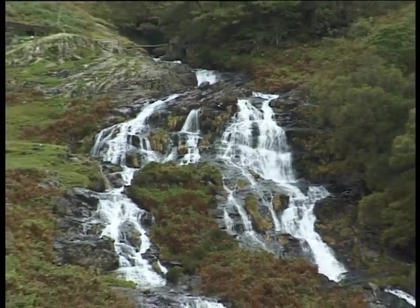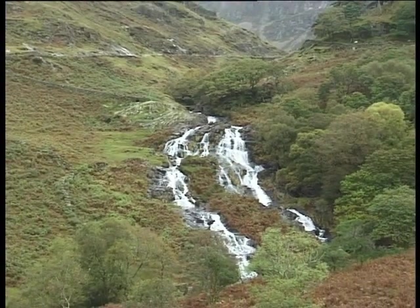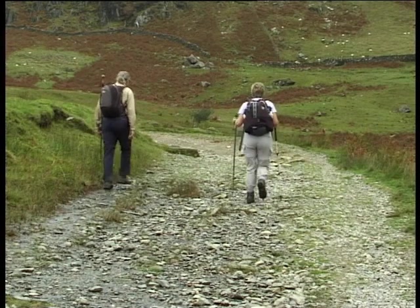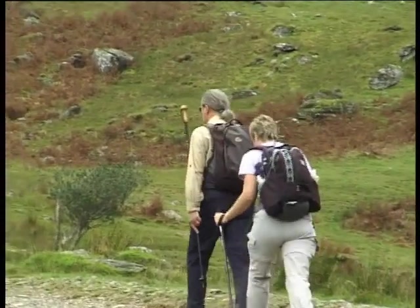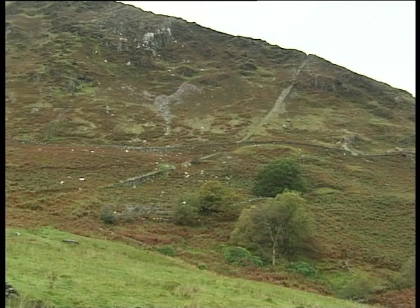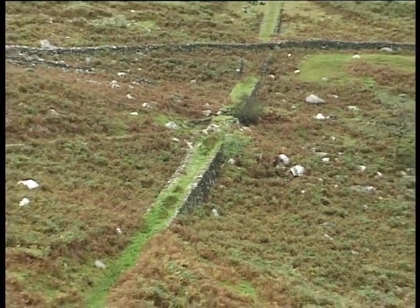As the track continues to climb, some waterfalls come into view on the right, and Cwm Llan begins to open up ahead. The Watkin path is named after Sir Edward Watkin, a 19th century railway magnate and Liberal MP, who used to escort guided parties to the summit from his summer lodge in Nant Gwynant. Although the path is now considered a tourist attraction, it was originally constructed to service the slate and copper mines further up the valley, and the remains of the old inclined railway that ran up to the South Snowdon slate quarry can still be seen on the hillside.